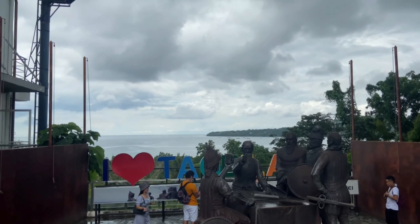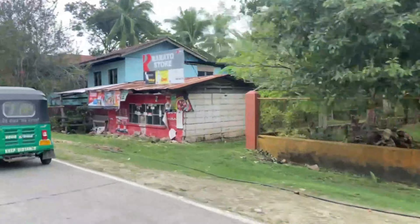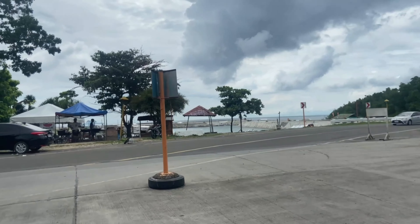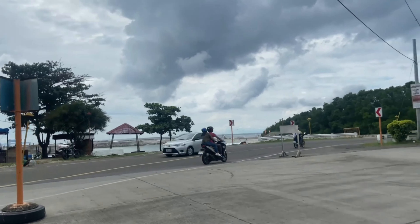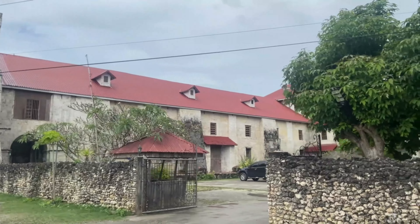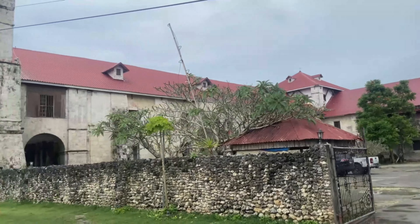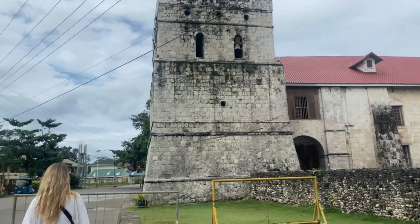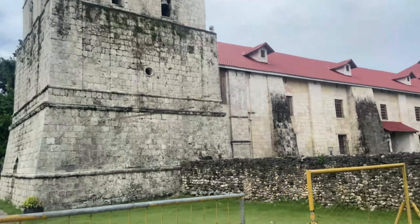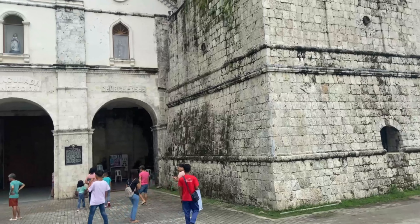Next up, Baclayon Church. This church was founded in 1596 and it's the oldest Christian settlement in Bohol. We've got the sea and the Baclayon pier over there, and here is the Baclayon Church — it looks very old. It is possible to visit inside, but when we arrived they were on their lunch break so we decided not to wait and just get on with our journey. The church is very beautiful from the outside as well, and if you cross the road there's a beautiful pier you can walk on.